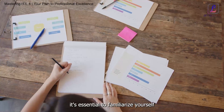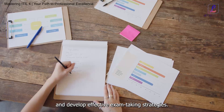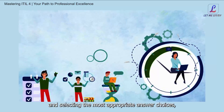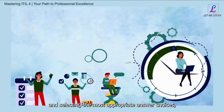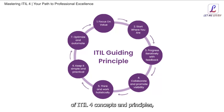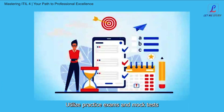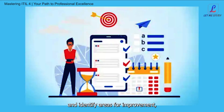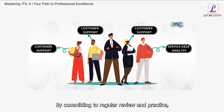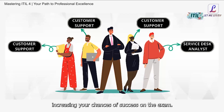As exam day approaches, it's essential to familiarize yourself with the format and structure of the ITIL4 Foundation exam and develop effective exam-taking strategies. We share valuable tips and techniques for managing your time, interpreting exam questions, and selecting the most appropriate answer choices, helping you approach the exam with confidence and composure. Utilize practice exams and mock tests to assess your knowledge, identify areas for improvement, and dedicate time to review challenging topics. By committing to regular review and practice, you'll enhance your retention and comprehension of ITIL4 materials, increasing your chances of success on the exam.